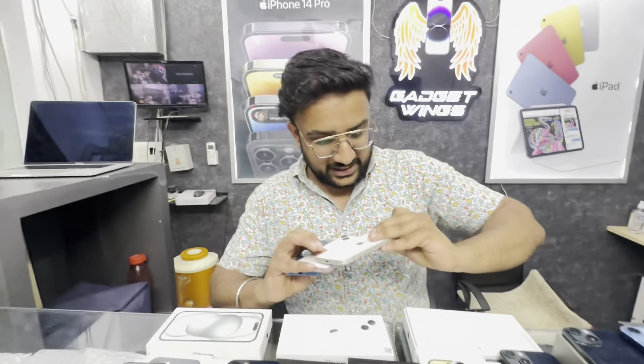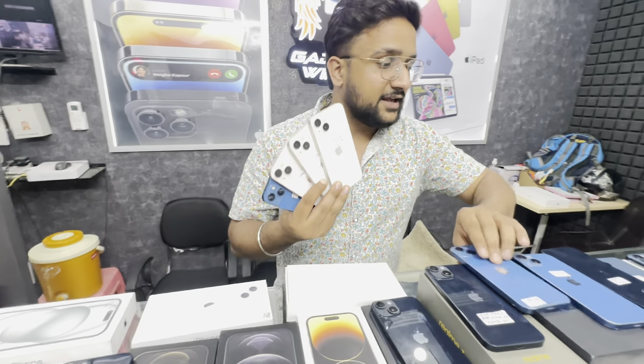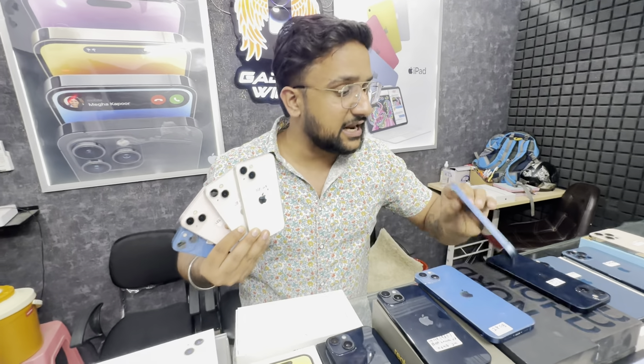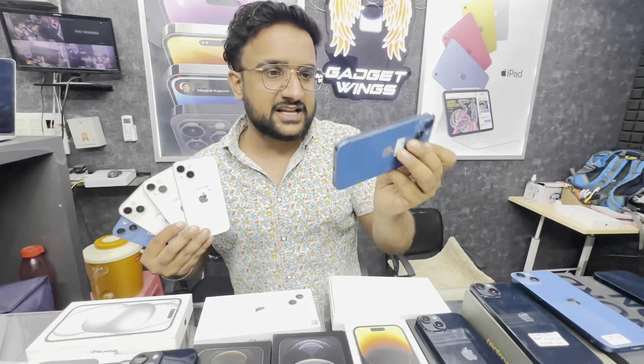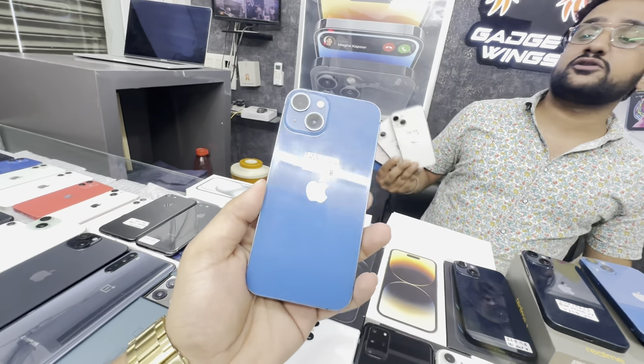iPhone 13. 128GB and 256GB pieces available. Look at all the colors — everything is available. It's brand new, it's clean. Minor body-based scratches. The price is just ₹33,900. ₹38,900 — no matter what that looks like.